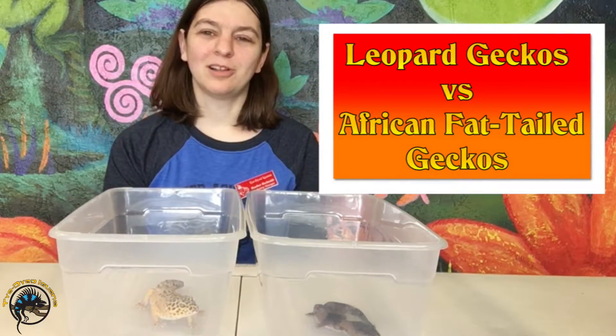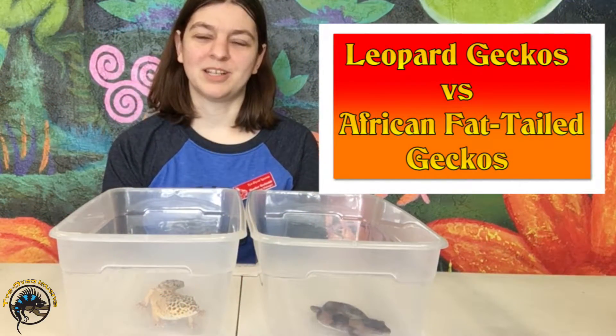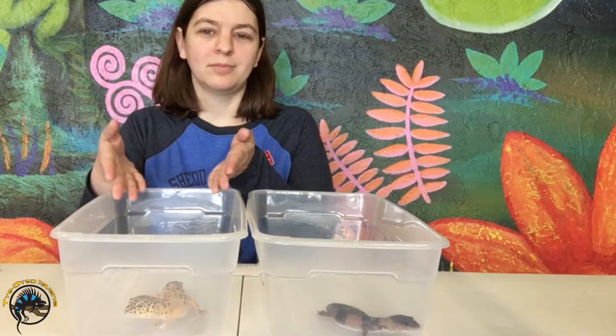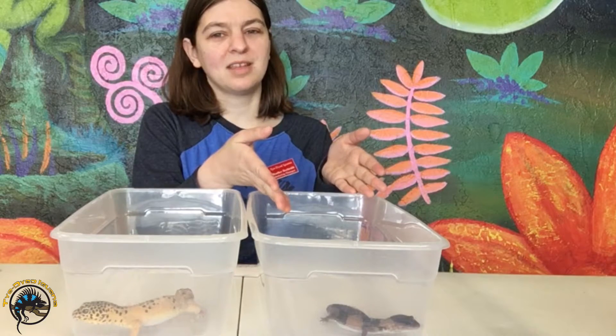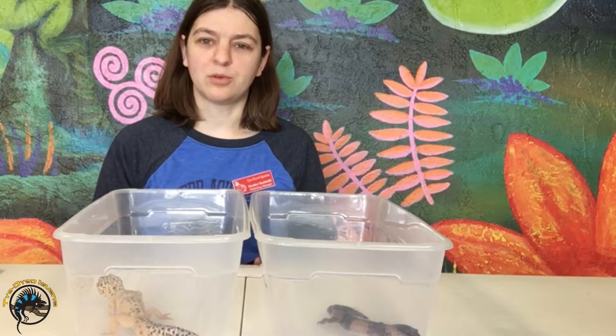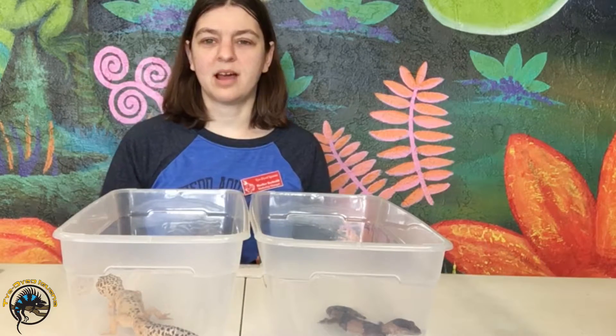Hey guys! Today we're gonna look at two different gecko species that look very similar to each other: the leopard gecko and the African fat tail gecko. First we'll go over some of the similarities between the two and then we'll talk about how these guys are different.